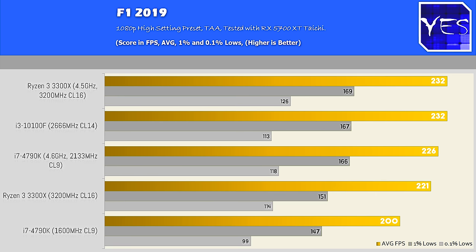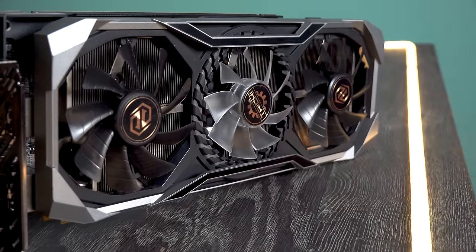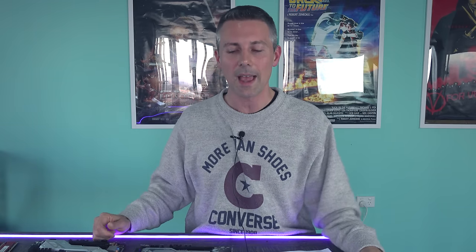For the GPU we're testing with — as you can see in the graphs — it's a 5700XT. I feel like if you're getting a 4-core 8-threaded CPU, you're not going to go out and buy a 2080 Ti. There's just too much of a discrepancy in pricing and realism. With a 4-core, I don't really see that happening.